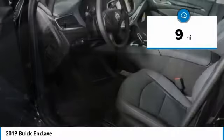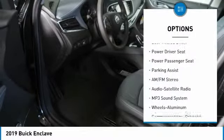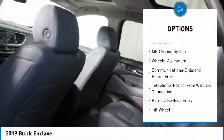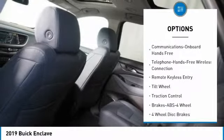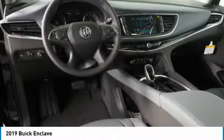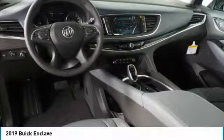Here are some of this vehicle's great options: traction control, anti-lock braking system, quad seating, power passenger seat, all-wheel drive, Bluetooth wireless data link for hands-free phone, power steering, HomeLink garage door opener, and aluminum wheels. Come see the car for yourself.